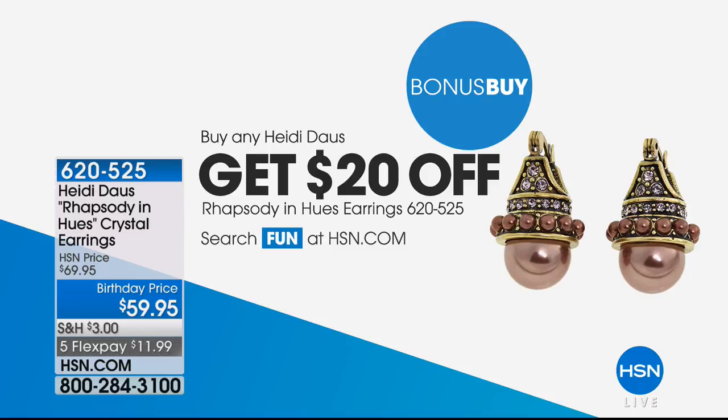These are the last two hours, and we're pulling out all the stops. We promise you we are.